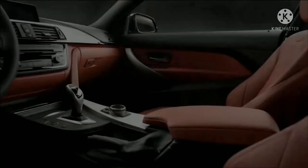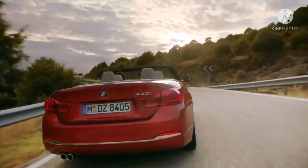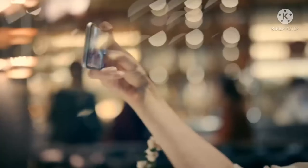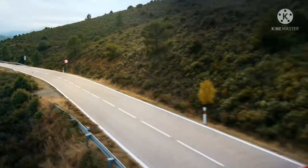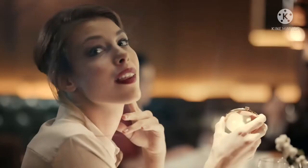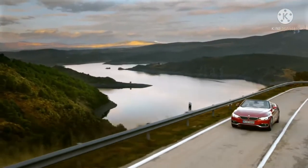Desain interior BMW M4 Coupe: meskipun M4 memiliki tata letak interior dan ruang penumpang yang sama dengan seri 4 reguler, M4 menawarkan berbagai bahan unik dan beberapa opsi yang terinspirasi dari balapan. Sistem operasi eDrive 7.0 terbaru terintegrasi penuh dengan Apple CarPlay nirkabel dan kompatibilitas Android Auto yang menyediakan akses tanpa batas ke aplikasi favorit Anda, infotainment, dan banyak lagi.